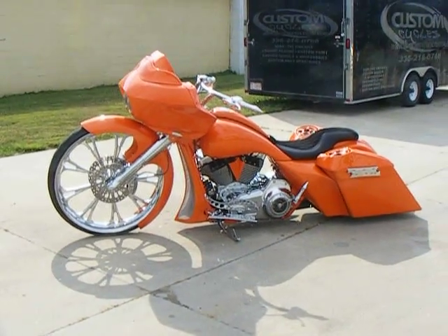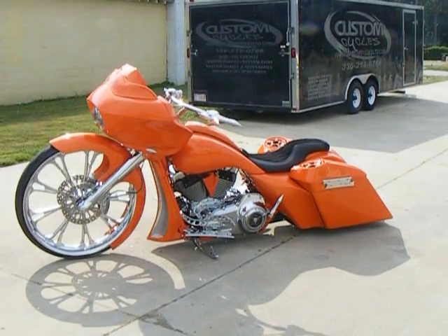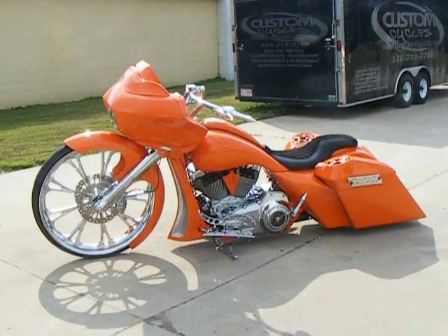Here's a 2012 Harley-Davidson Roguelike Custom. It was built by Custom Cycles Limited in Greensboro, North Carolina. This bike is built and is being shipped back to a customer from Iowa.